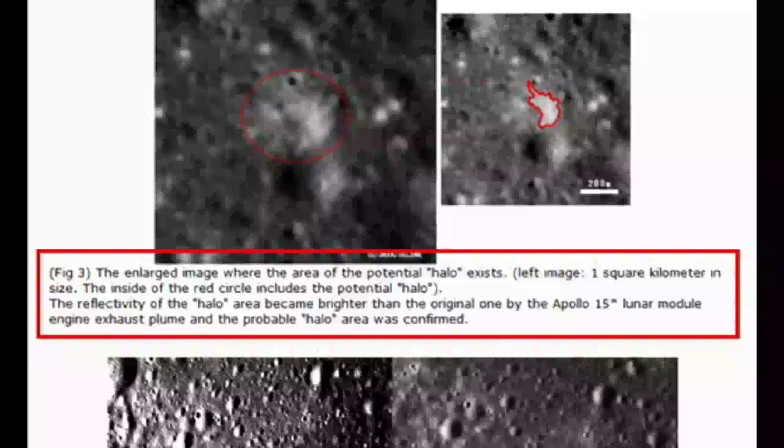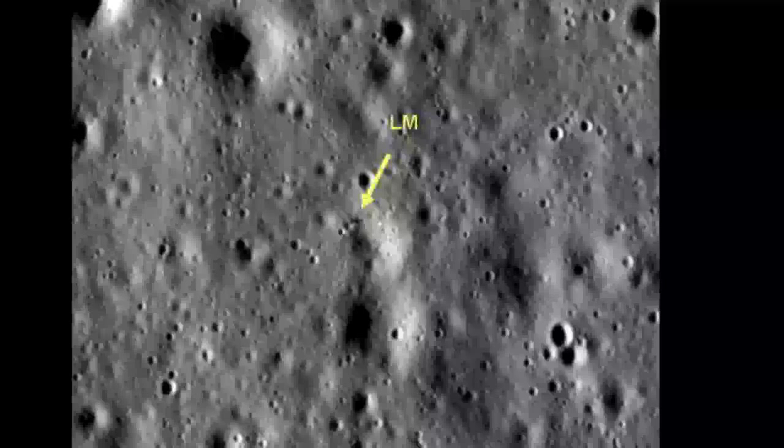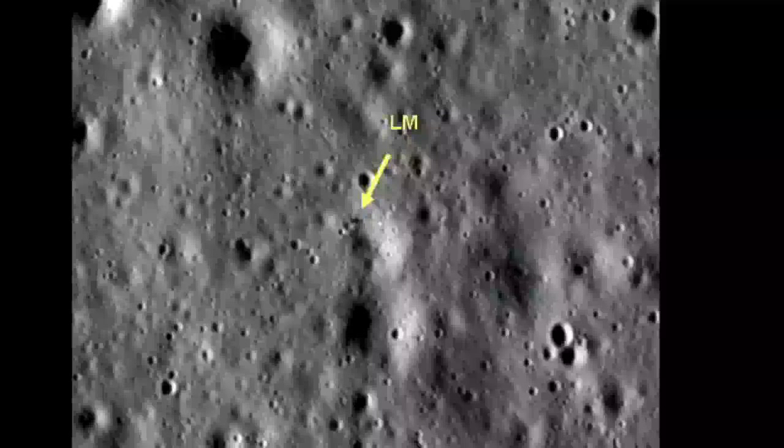That seems to be Jarrah's interpretation as well. Like the Space.com article, this one is poorly written, and as an added bonus, it's in broken English. I read it over 20 times and I'm still not exactly sure what it says. Anyway, in response to this photo, Jarrah boldly states as fact that if the bright spot was caused by the descent plume, the lunar module should obviously be somewhere inside the halo.